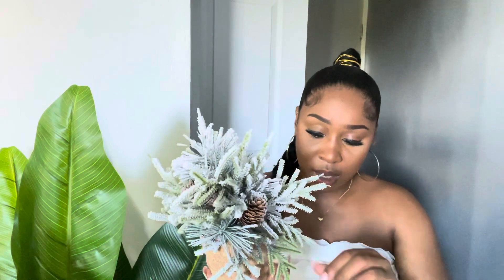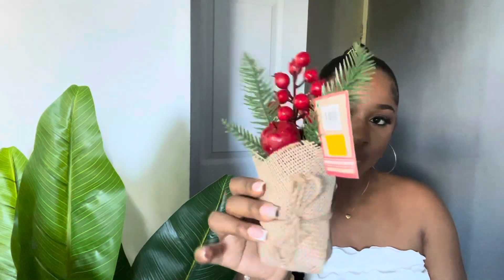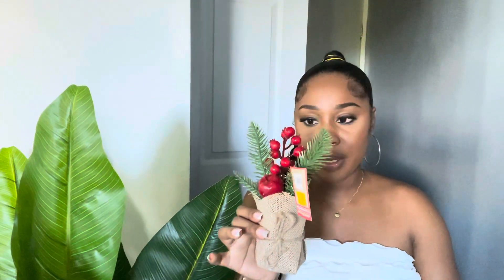It's a thousand four fifty for this, and for a thousand four fifty it better last the test of time. Moving on, this is another purchase that's dear to my heart — I don't know if it's because of the material. I love it. The little berries on here — I'm thinking of putting this in the kitchen area.